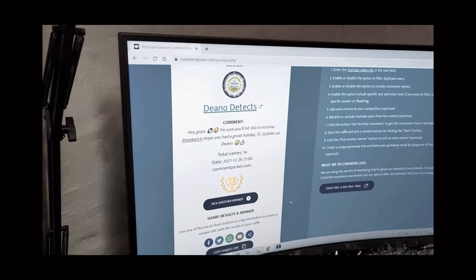I don't know, we've just got something amazing in the post. It's Dino Detects! Woohoo! Hello, welcome back to Dino Detects.